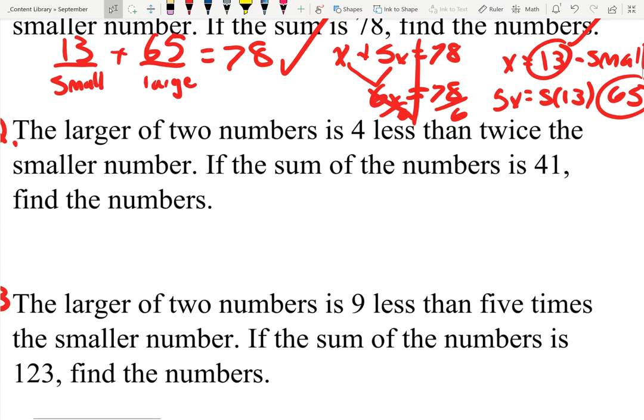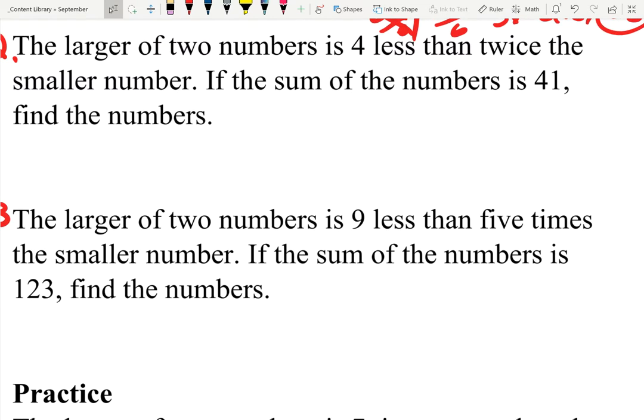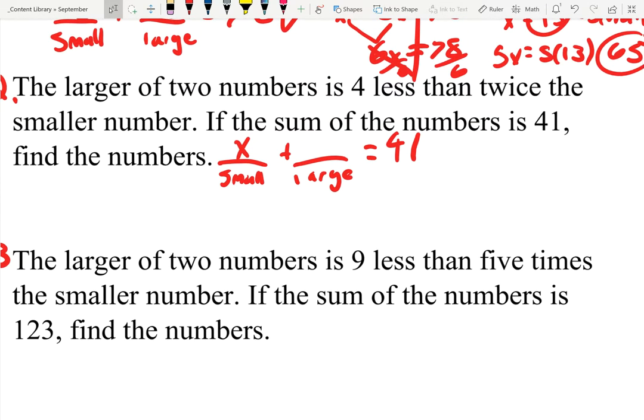So I know that was a long introduction, but let's look at the similarities between that last problem and the second problem. The larger of two numbers is four less than twice the smaller number. If the sum of the numbers is 41, find the numbers. Same setup — we have a small number plus a large number, and when we add them up the total is 41, so it'll equal 41. Just like the last problem, it doesn't give any information about the small number, so I'm just going to call the small number X.